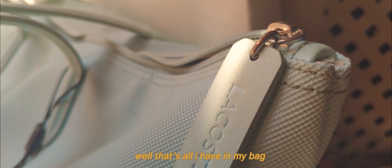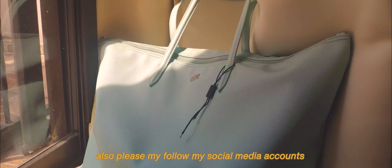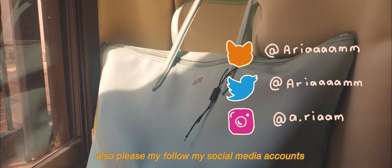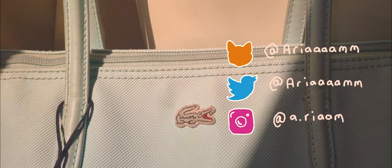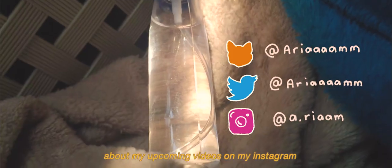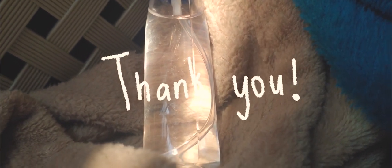Well, that's all I have in my bag! Please comment down below if you liked it and leave suggestions for my next video. Also, please follow my social media accounts, ask me anything on my Curious Cat account, and I post aesthetic pictures or sneak peeks about my upcoming videos on my Instagram. Thank you!